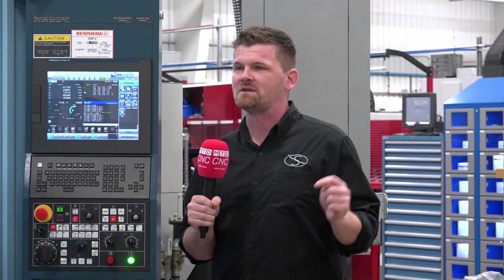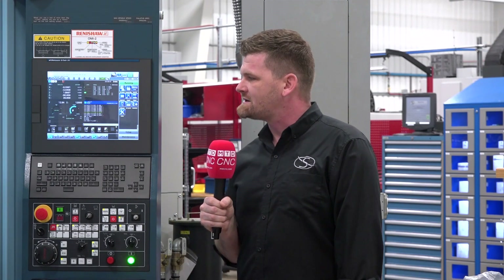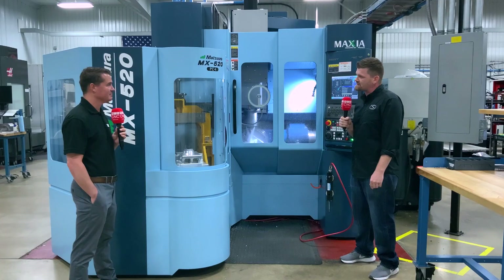The blends are incredible. The surface finish is really nice. If you want a hole put here, it puts it exactly there — it's a really, really nice piece of equipment.